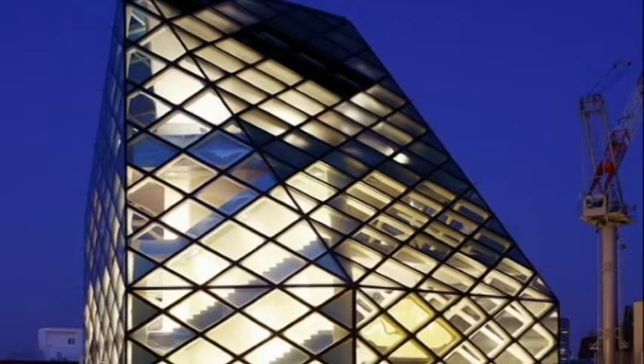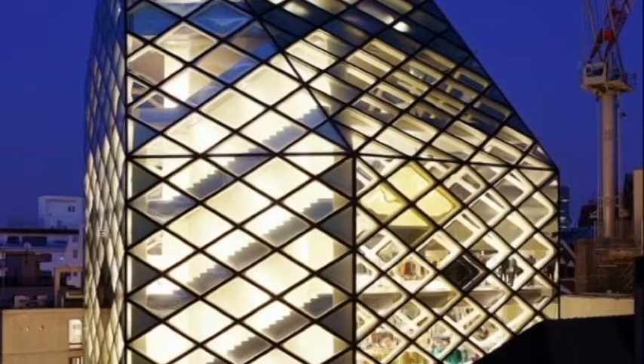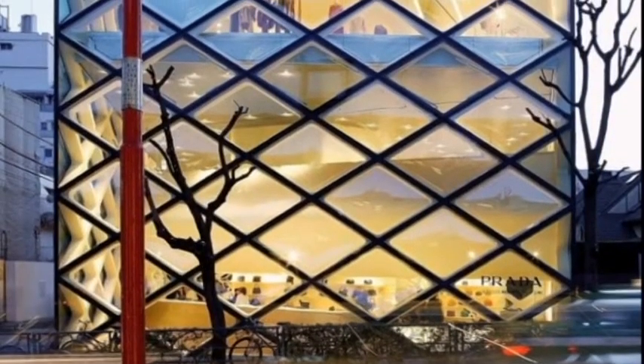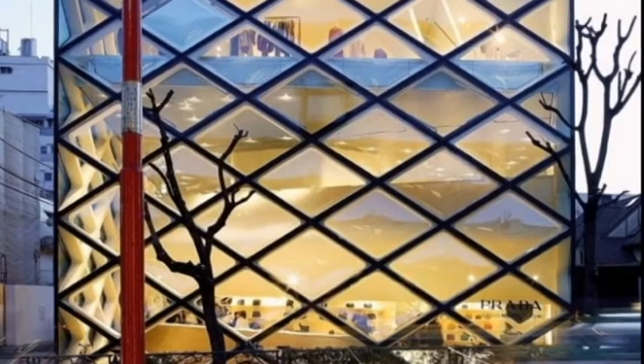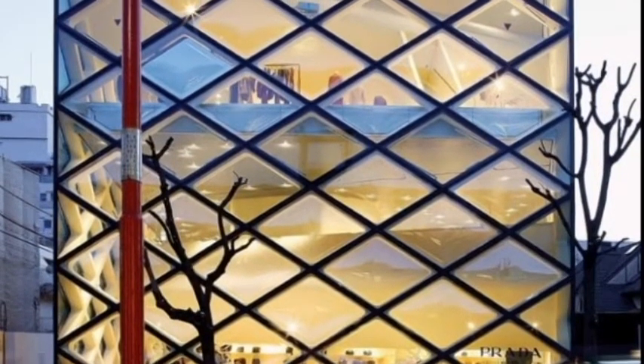The rhomboid shape grid in the facade is clad on all sides with a combination of convex, concave, or flat panels of glass. The differing geometries generate faceted reflections which enable viewers to view inside and outside of the building, seeing constantly changing pictures and an almost cinematic perspective of products, the city, and themselves.